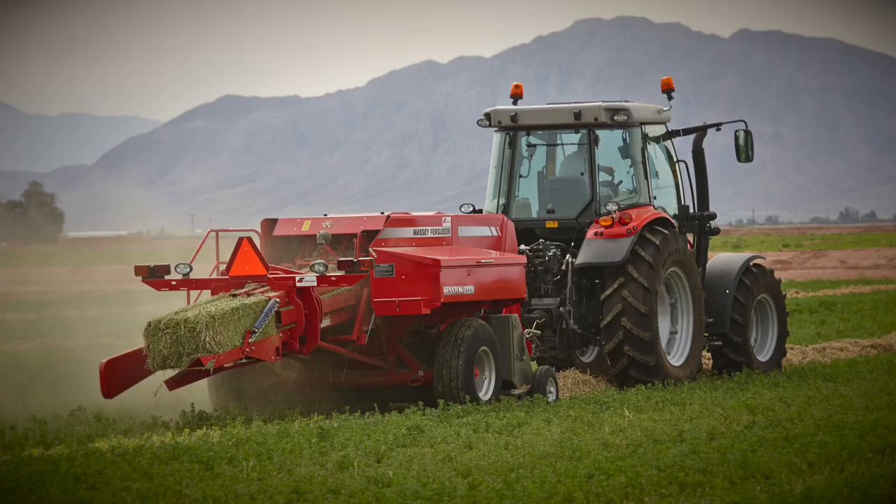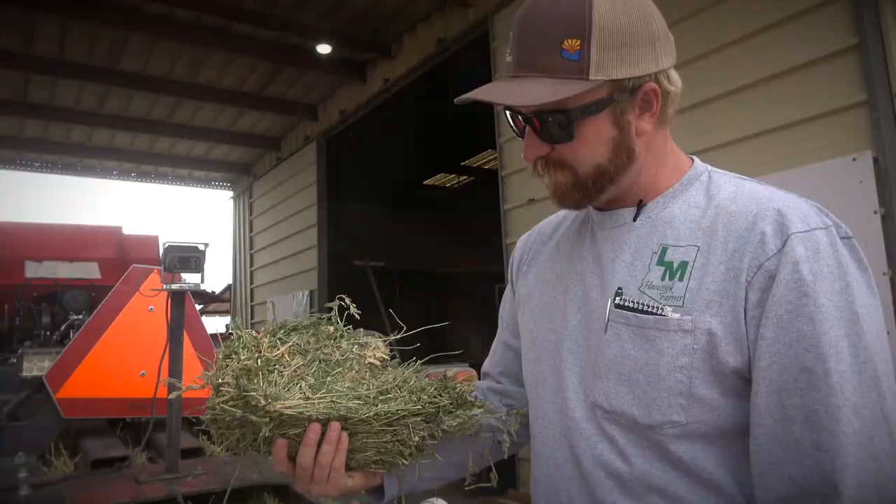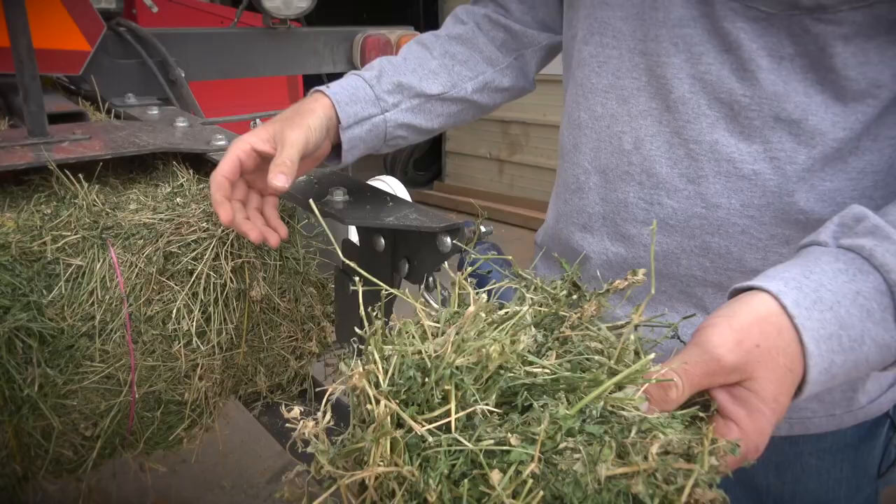For the small baler we run the three-string 1844S inline baler. I've had a lot of success with them — they make a really nice, consistent bale. With retail, the look and the display is everything. A lot of it's about looking at the leaf retention, the squareness of the bale, the density of the bale. Using these 1844S's we're able to put out a consistent, good product for the customer.